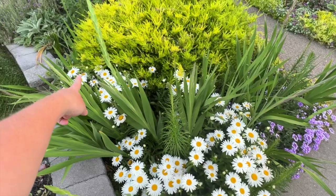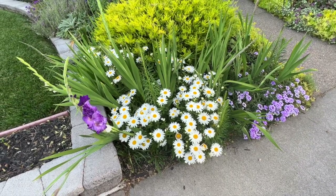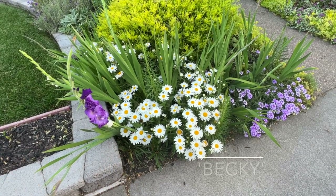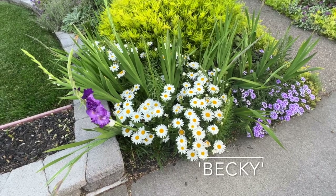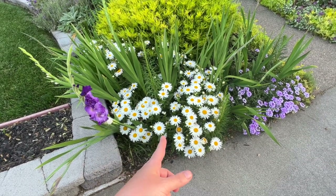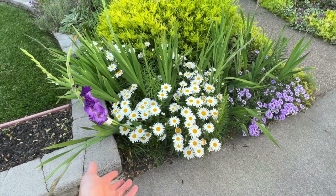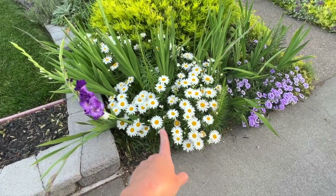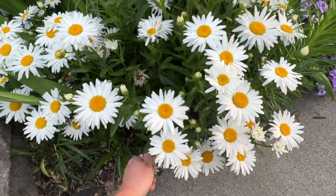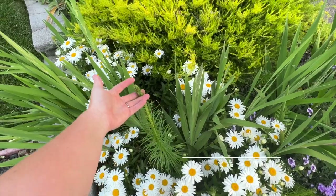Right here are Shasta daisies in full bloom — gorgeous. This was actually only two or three plants. I got them at Lowe's during their perennial sale, three for ten dollars. I think they're called Snow Caps — it didn't say on the tag, it just said shasta daisies, but they perform just like the Snow Cap variety. I deadhead them to keep them blooming longer.